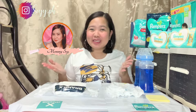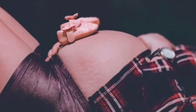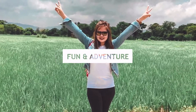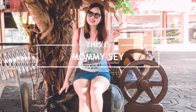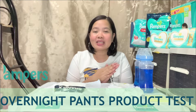Welcome back to my channel! Mommy Say here again and I'm back with another video! Today's video, as you have seen on the title, is about the Pampers Overnight Pants product test slash review.